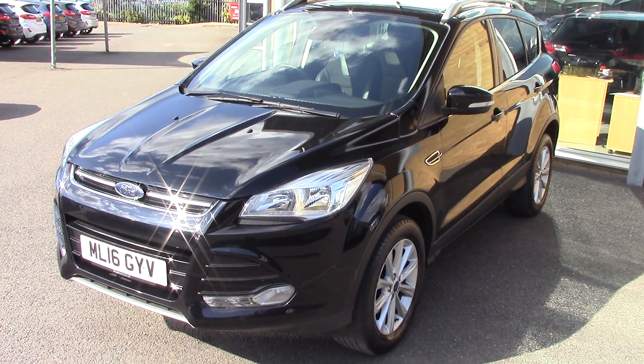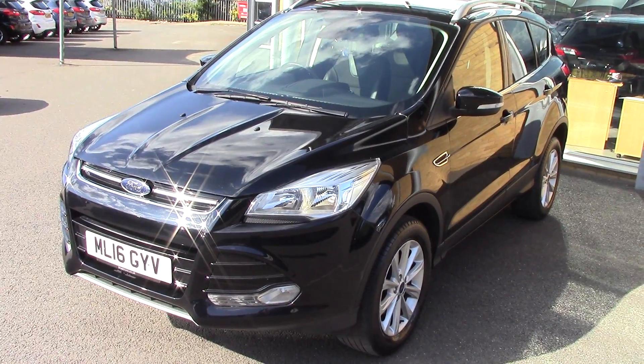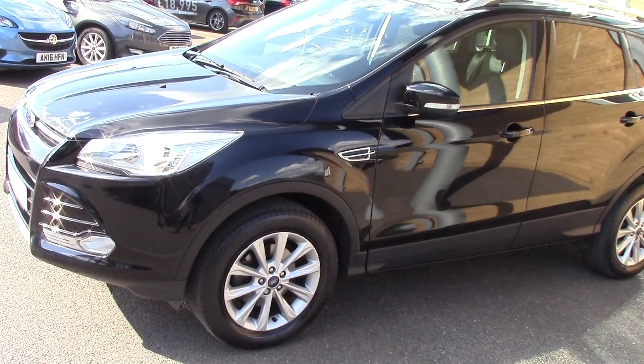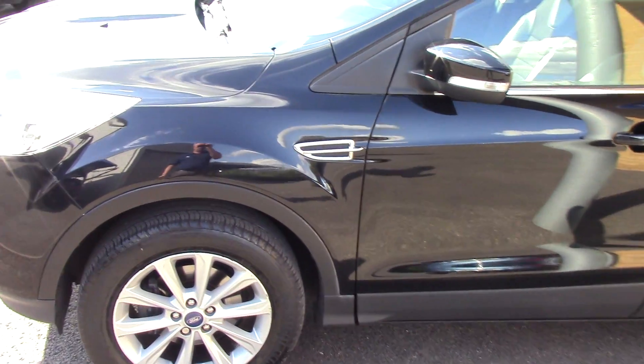Hello and welcome to Pilgrims. Today we're going to have a look around a 2016 Ford Cougar Titanium 1.5 petrol. As you can see it's finished off in a lovely deep black metallic. This car's in wonderful condition bodywork, but you'll see that as we go through the video.